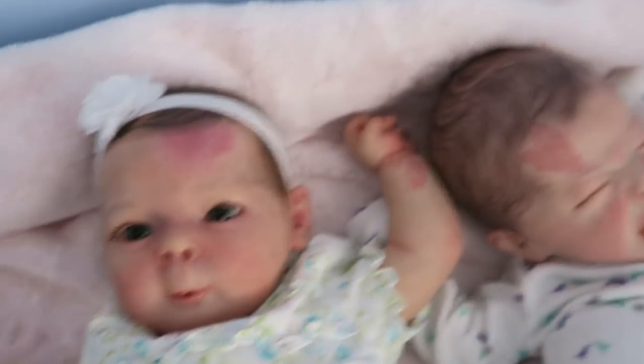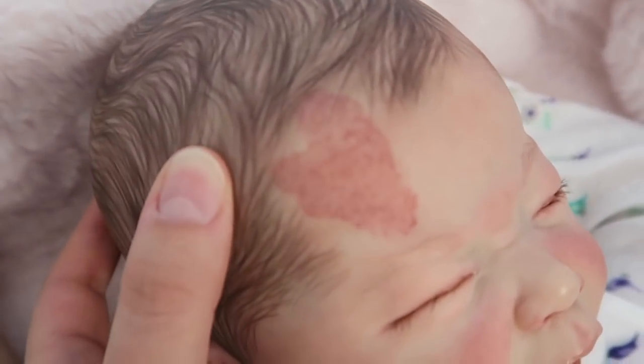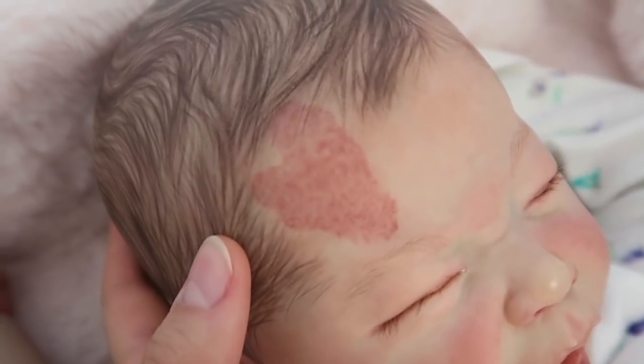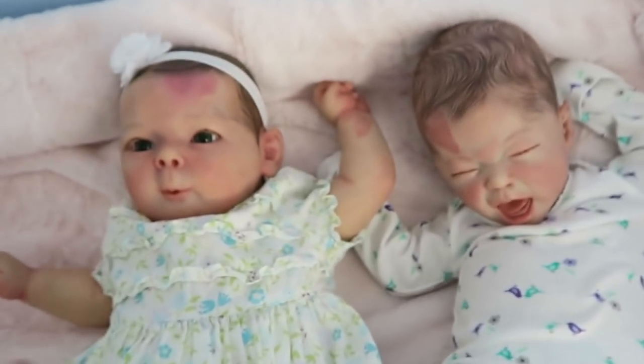And then little Leland has one that's in the shape of a heart. It's beautiful. I love my girls with these birthmarks — they're so beautiful.